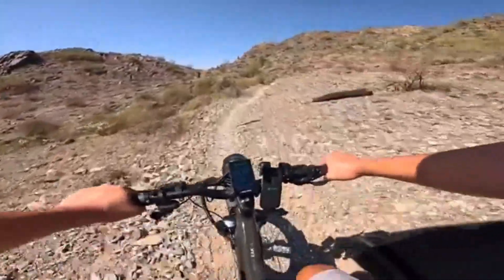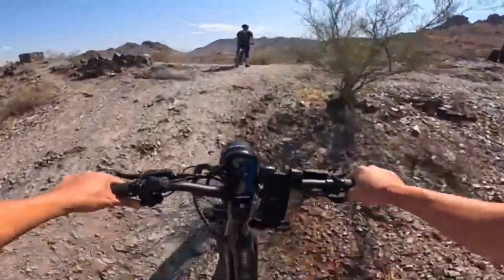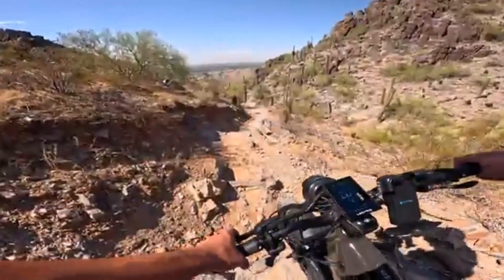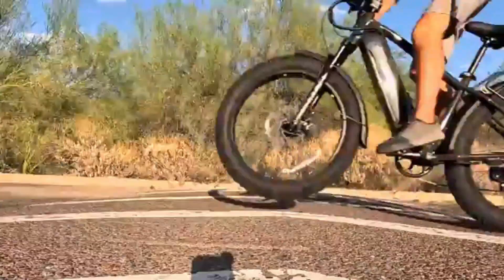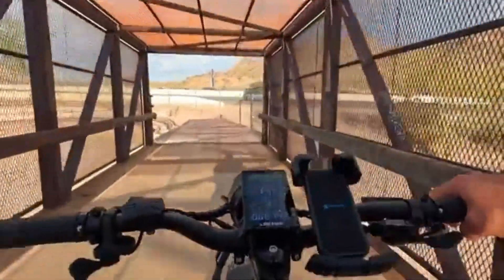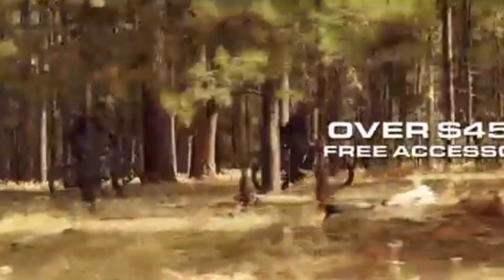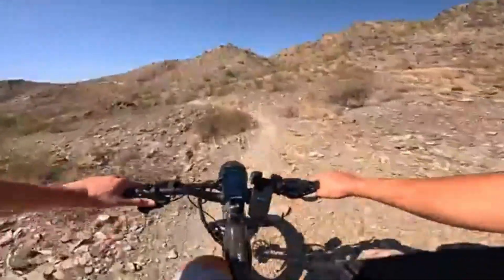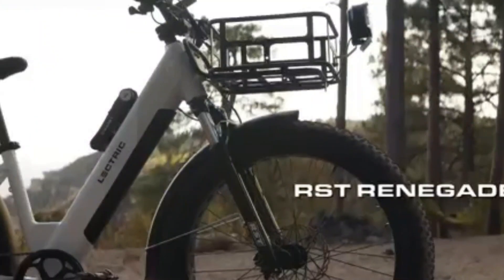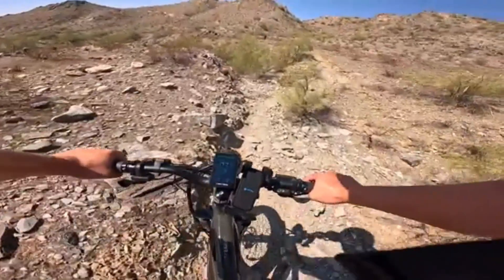The new hydroformed frame keeps your ride stable and solid, while oversized 203mm disc brakes up front ensure you stop exactly when you need to. Add an eight-speed Shimano drivetrain and you've got the flexibility to conquer any terrain. All this is packed into a rugged frame for just $1,400. From daily commutes to weekend escapes, the X Peak 2.0 isn't just an upgrade — it's a whole new ride experience.